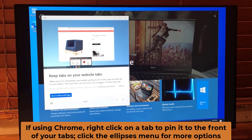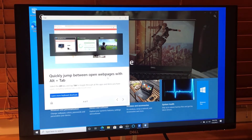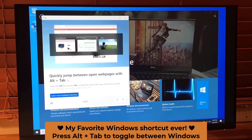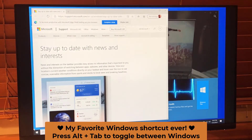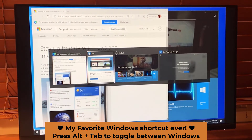Quickly jump between open web pages with Alt+Tab — this is by far my favorite trick in the whole world. Just hold down the Alt key and tap the Tab key. If you keep your finger on the Alt key, it lets you scroll through what you have open, then release the Alt key to return to the window of your choosing.